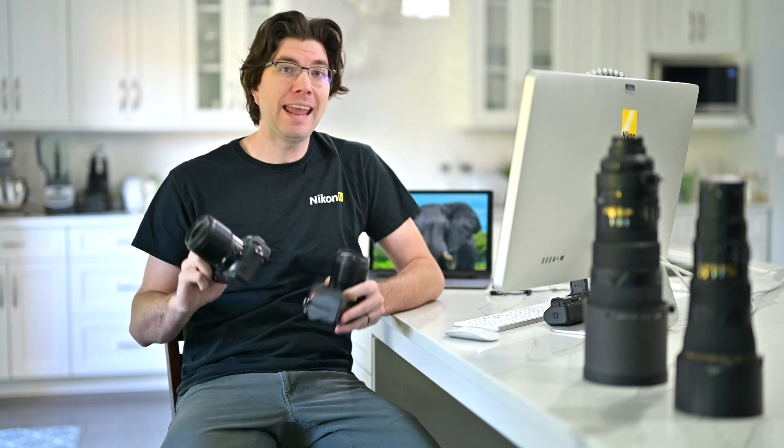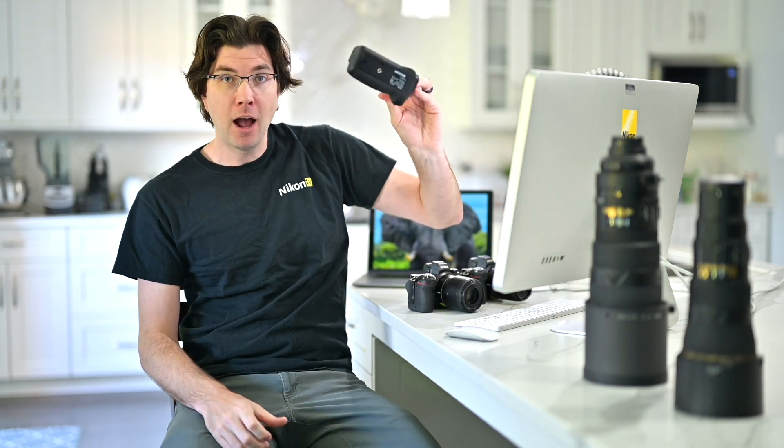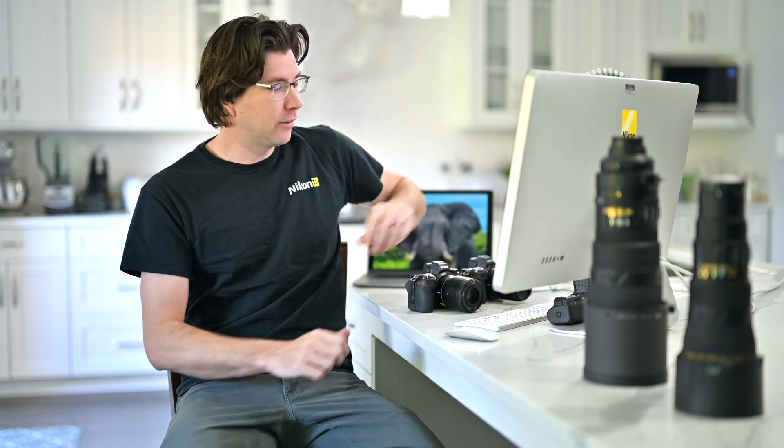Welcome everyone to another episode of Nikon TV. I'm your host Chris Oganek, and we're here today to talk about two really exciting new products: the Z7 II and the Z6 II cameras, both just announced by Nikon along with a new battery grip. I'm going to have two special guests joining us — Michael Fahoon and Nikon ambassador Victoria Hack — each sharing their experiences shooting with the new cameras. Victoria had the Z7 II and Michael had the Z6 II.